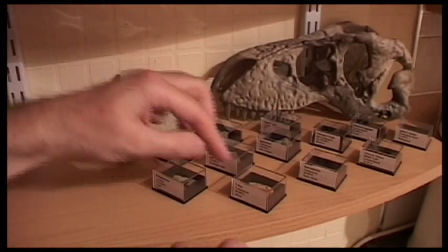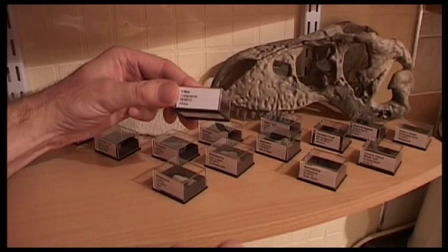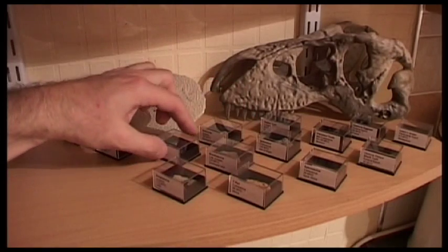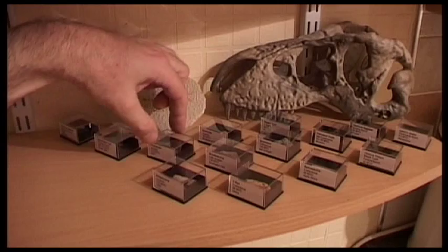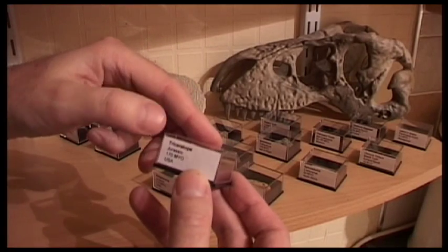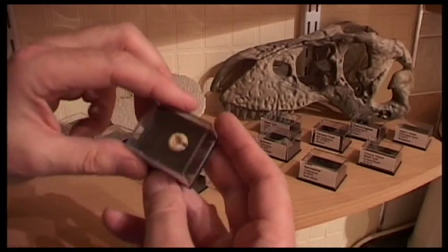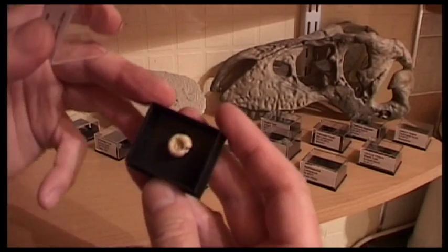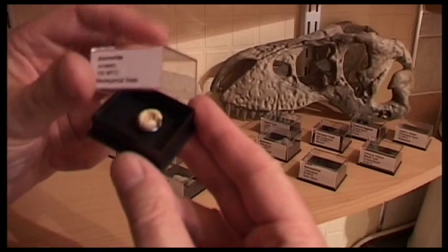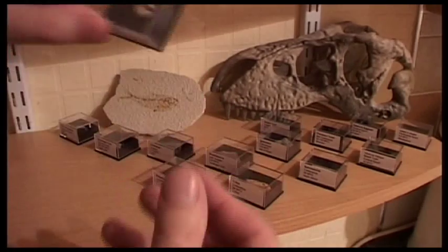Brontosaurus was also a herbivore, no doubt preyed upon by meat eaters. T-rex wasn't actually around in the same period, so it wouldn't have eaten them. What we've got here is Triceratops, Jurassic period, 170 million years old, USA. This is an Ammonite — there are loads of these little shelled creatures. It's fossilized, from the Madagascar seas, 160 million years ago — Jurassic period again.